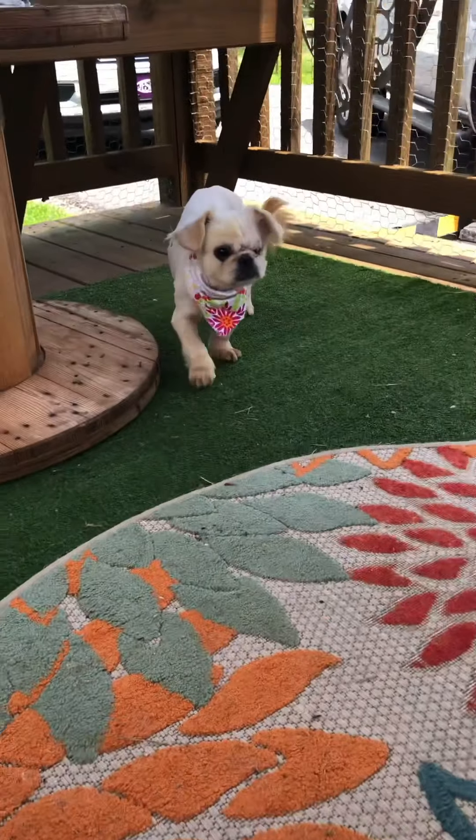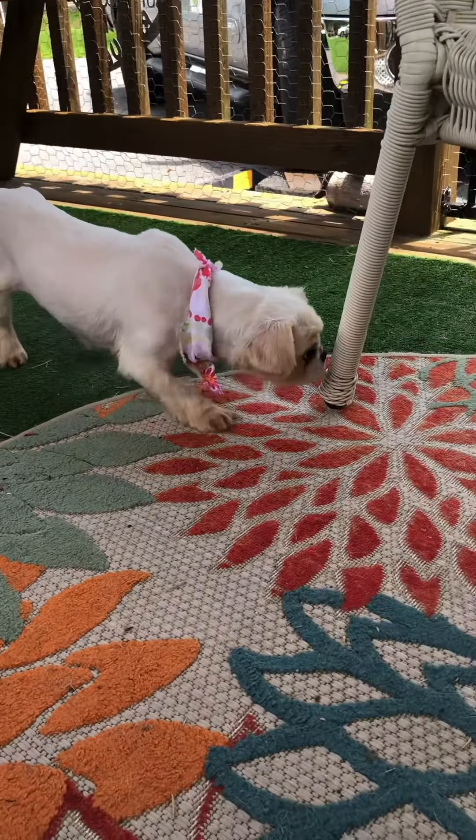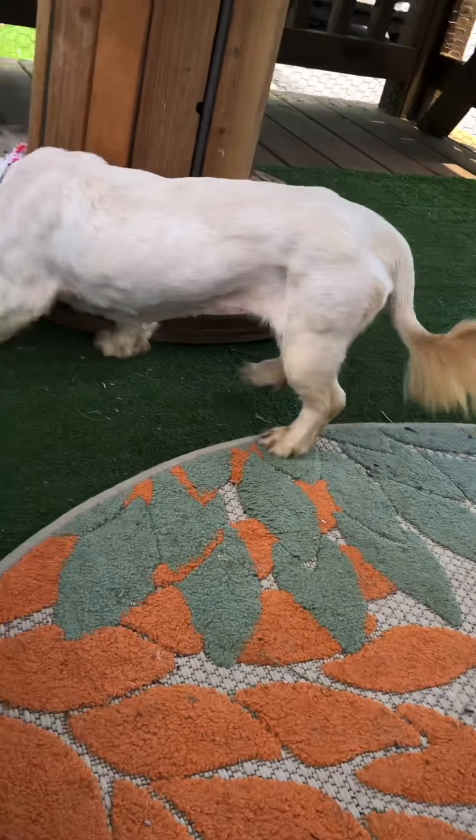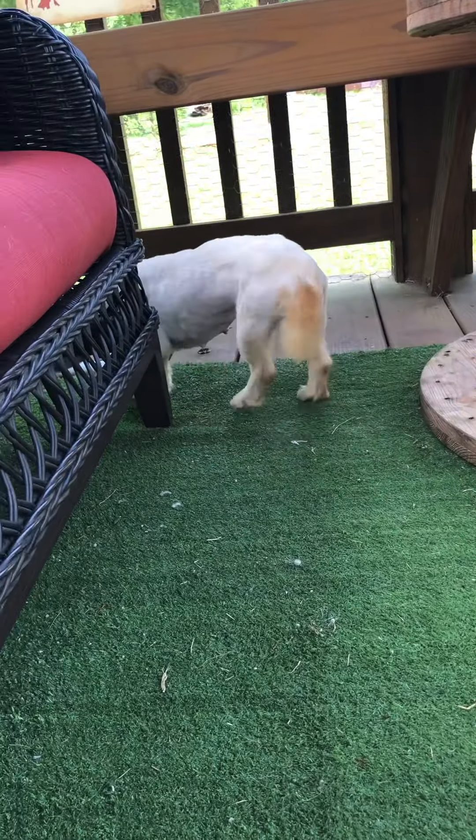Every now and then she'll wag that little tail. She's shy about human touch — she kind of flinches a little bit. But every now and then she'll wag her little tail.